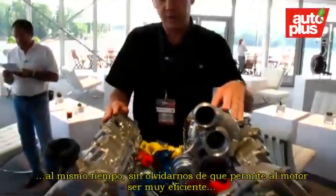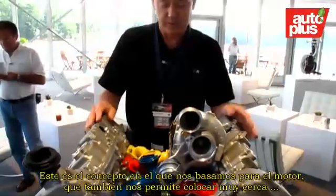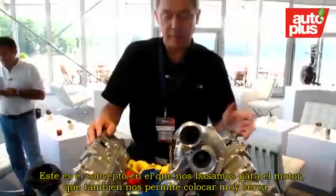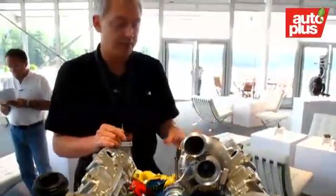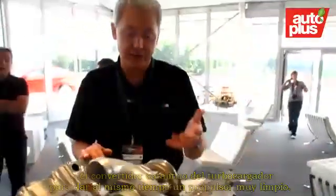And it makes the engine also very efficient. That is the concept of the engine. We can also put the catalytic converter very close to the turbocharger, so we can also have a very clean engine.